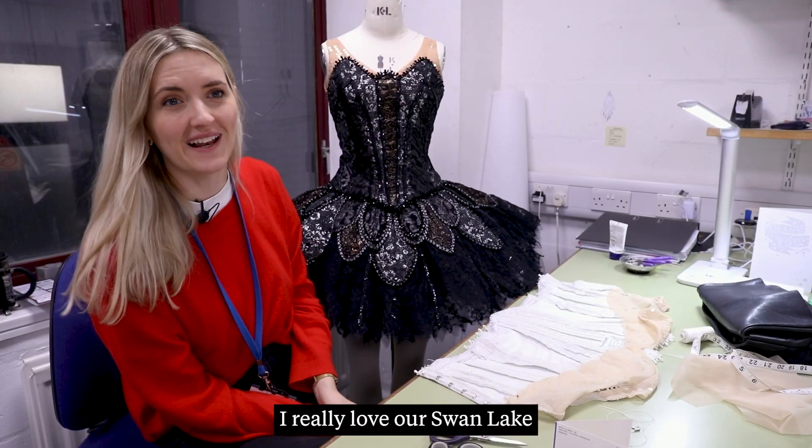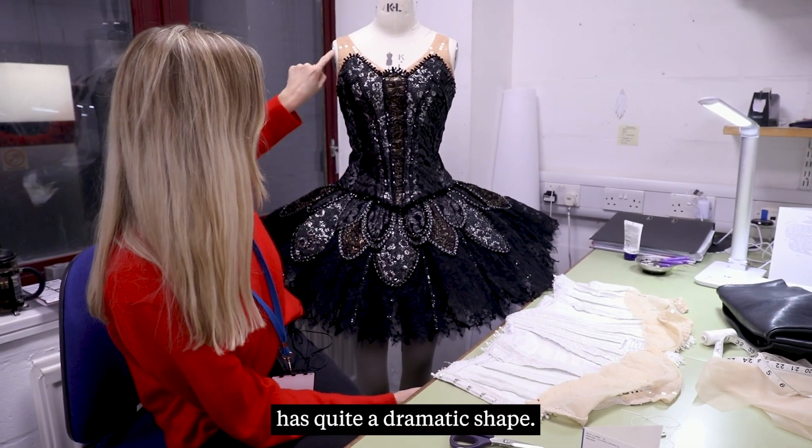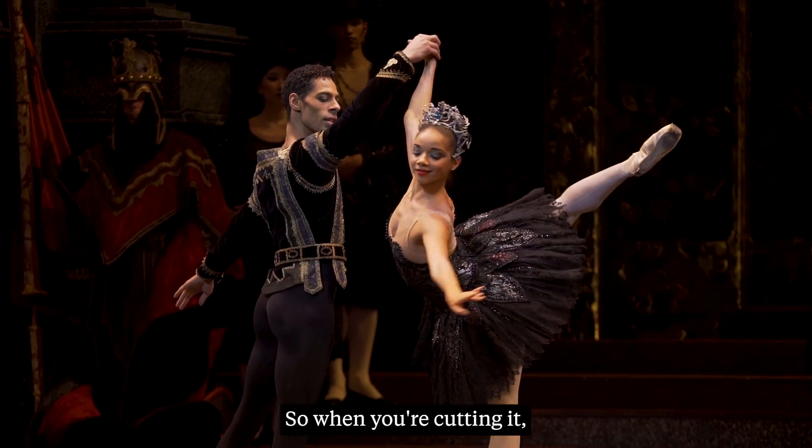I really love our Swan Lake and I love all of the different layers. I think particularly the black swan has quite a dramatic shape, so when you're cutting it, that's really fun.